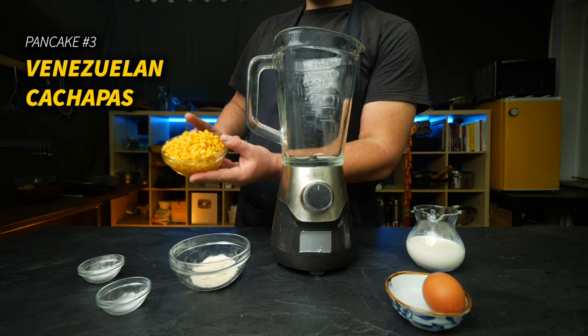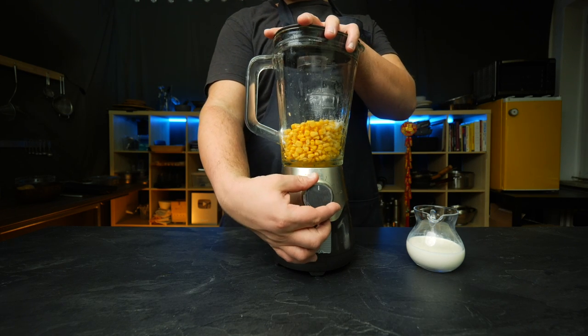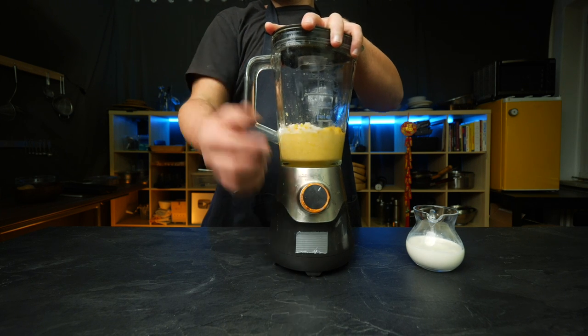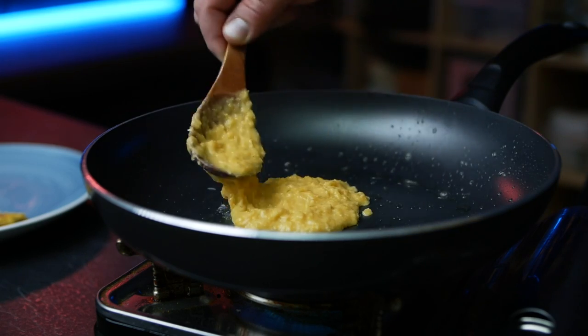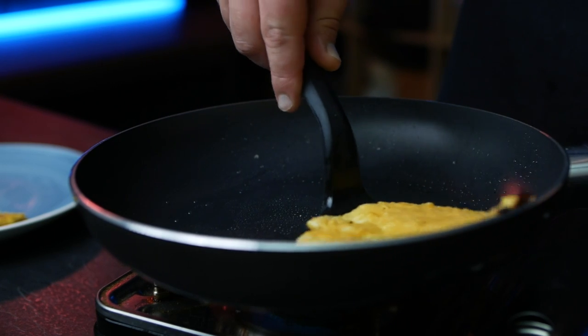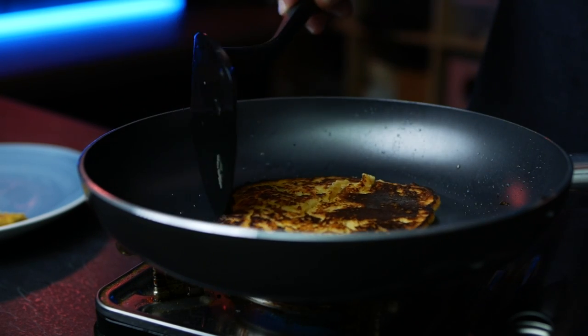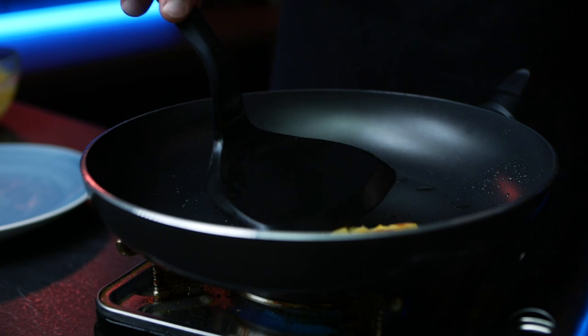We've only used grain flours as a pancake base so far, but what if we change that up? Enter Venezuelan cachapas. I never made those before, so I'm very curious, because the base here is actually a can of sweet corn. You put that in a blender with a few other usual suspects — the only one of note being a bit of masa flour instead of wheat flour, though you can substitute with wheat flour in a pinch. We get a very thick paste that should still be a little chunky, then we form a hand-sized patty and fry it until almost charred on both sides, melting a layer of queso mano — or in my case mozzarella — on top and folding it a bit like a taco. I had to adjust the batter a few times with some extra masa to make it work.